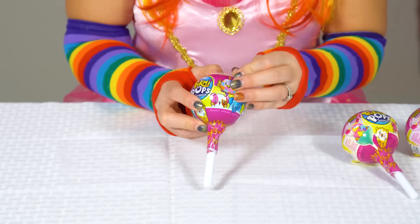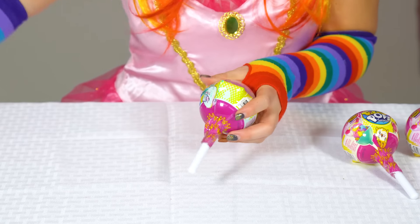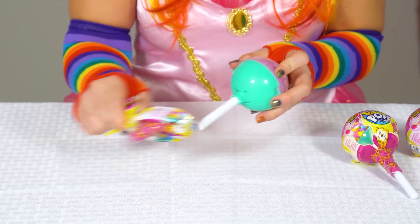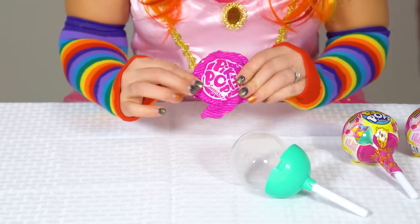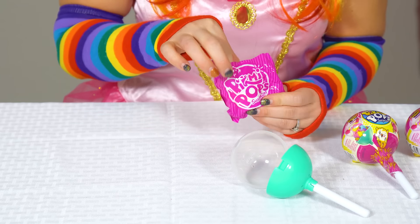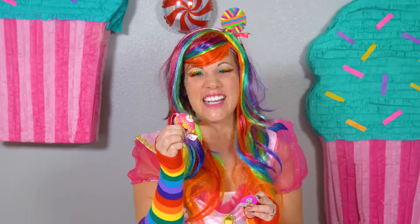Let's open the second one. Oh, look. It's a little owl. Beeps the Owl smells like bananas. Oh my goodness. He has a little note for me too. You're a hoot to be with. Oh, stop it. You're a hoot to be with. Let's put together his house.